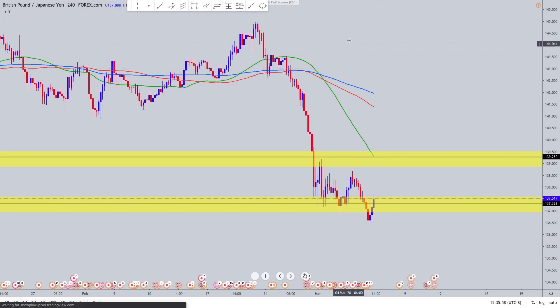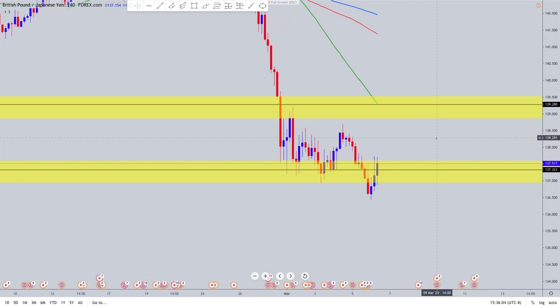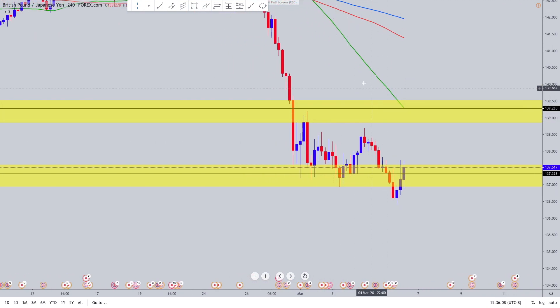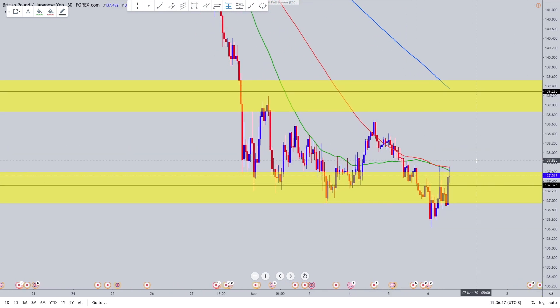I didn't have some crazy TP for 700 pips. It doesn't mean I might not have held it if it was going well, but this was my main goal for the trade. So let's head down to the one-hour, which is the main timeframe I looked at for this trade.